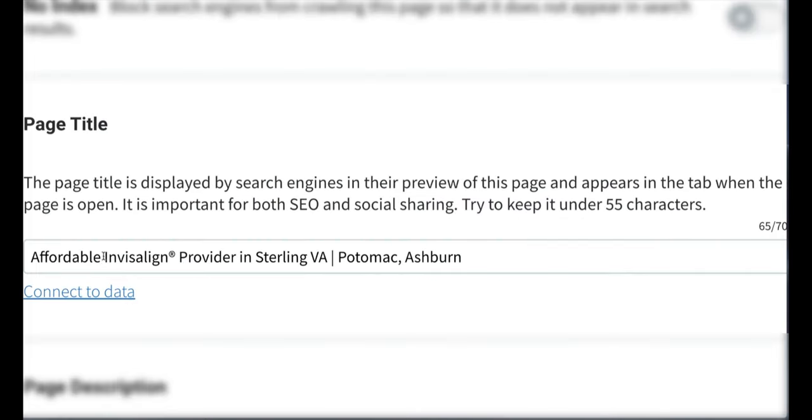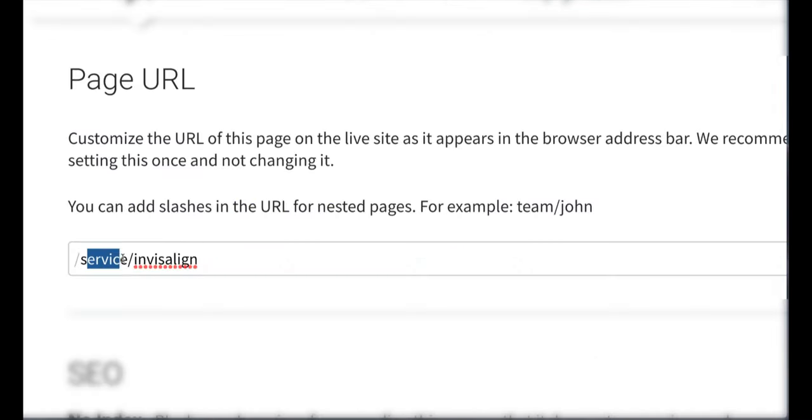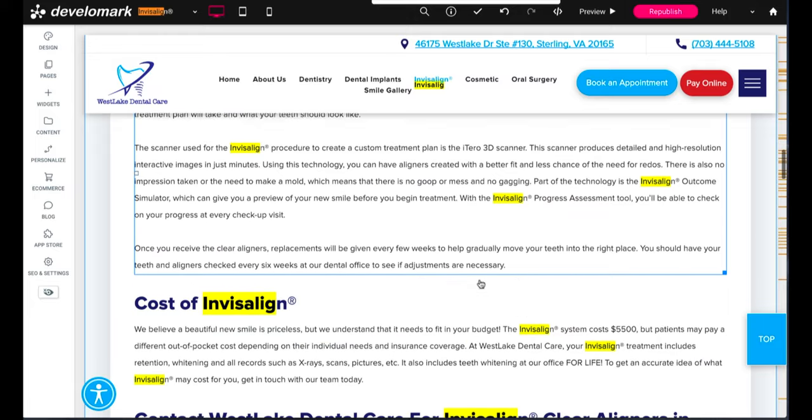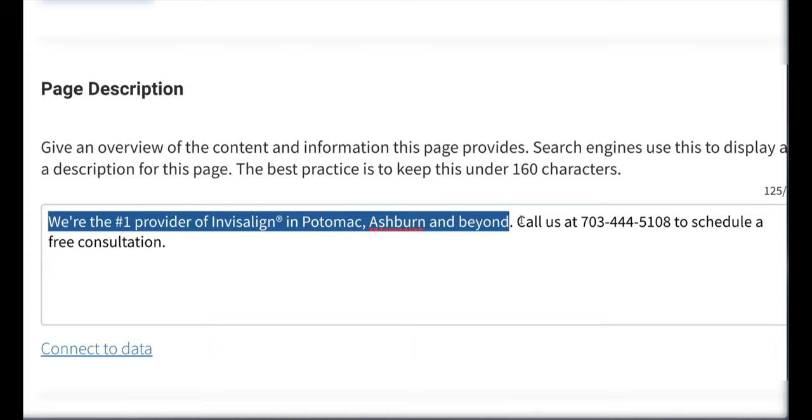Number eleven, use keywords in your title tags. Number twelve, use keywords in your headings. Number thirteen, use keywords in your URLs. Number fourteen, use keywords in your content with at least 3% keyword density. Number fifteen, use keywords in your meta descriptions.